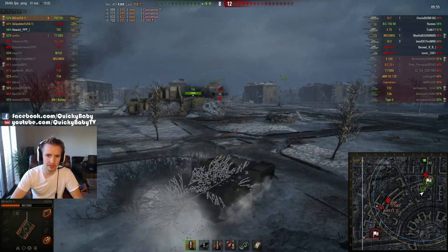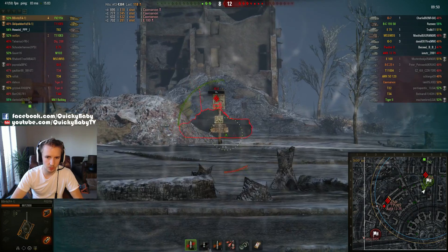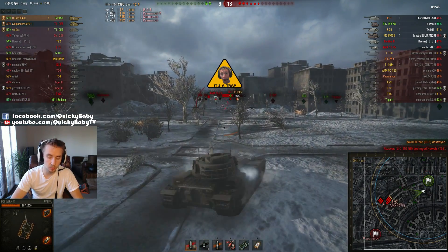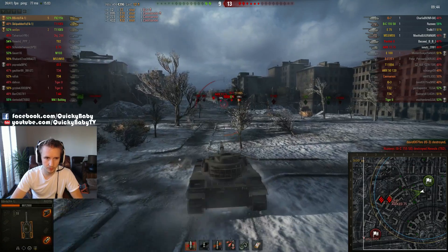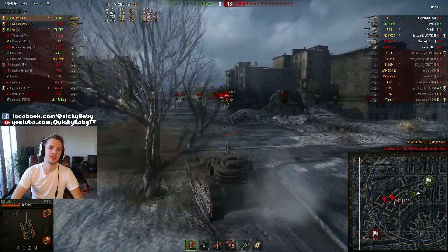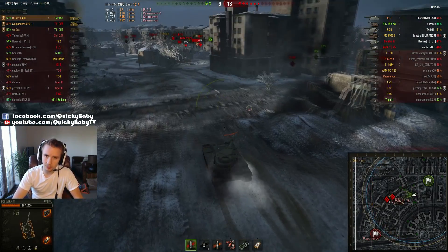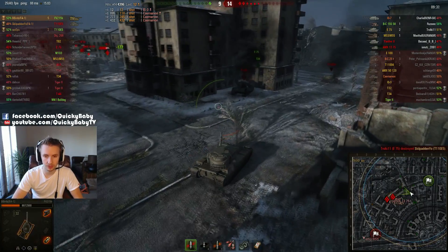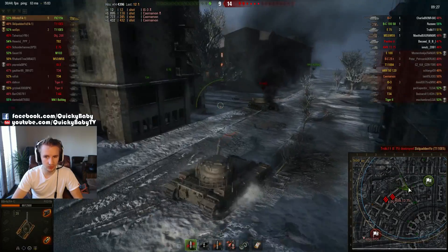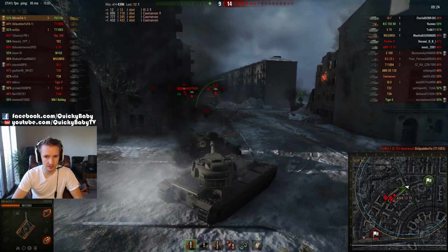B-Birdie sees there is an IS-3 in the base on very low health, and unfortunately his platoon, even though they've gone down kicking and screaming, are finally beginning to fall. Outnumbered and with enemy artillery support, even the T110E5 as top tier in a matchup such as this will eventually be brought down. But B-Birdie is already up to five kills and 4,400 damage, and all in all it's a solid round so far. This is where things are going to get good.